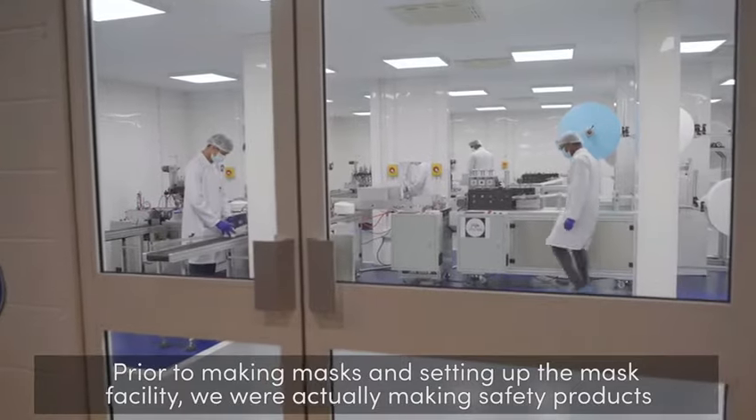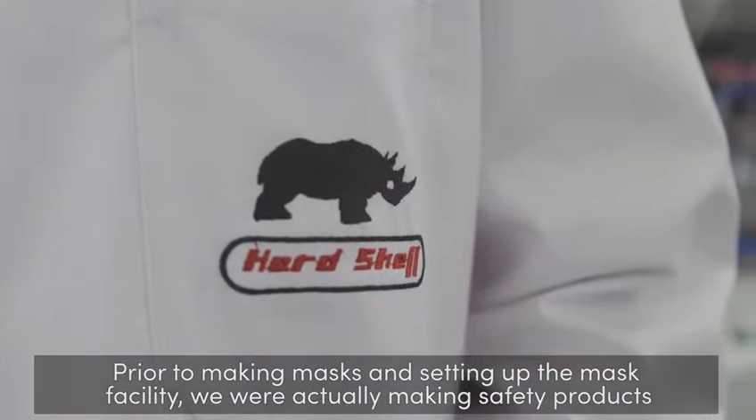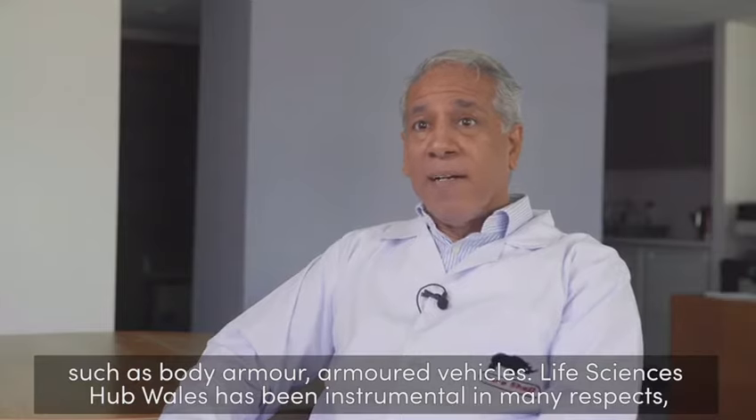Prior to making masks and setting up the mask facility, we were actually making safety products such as body armour and armoured vehicles.